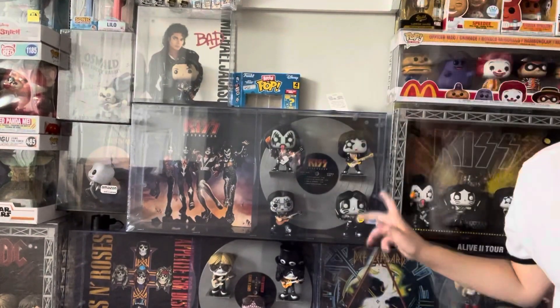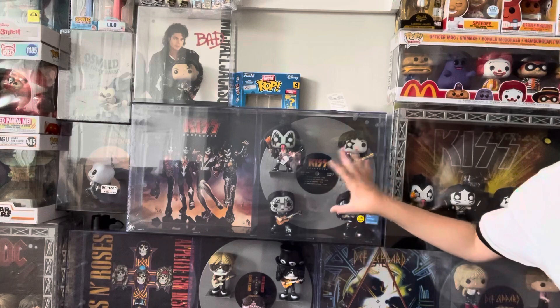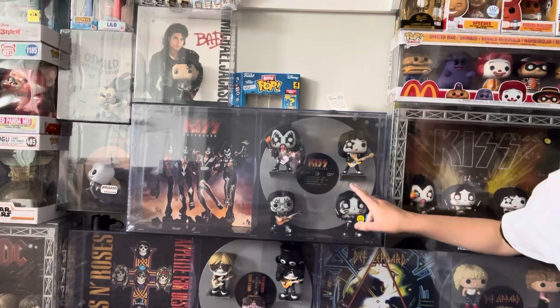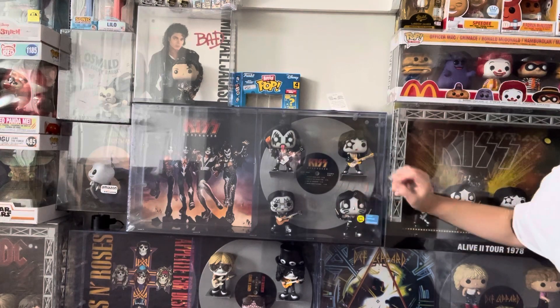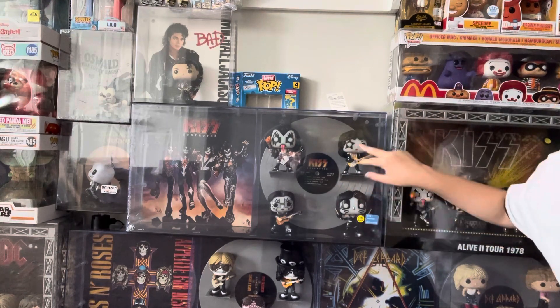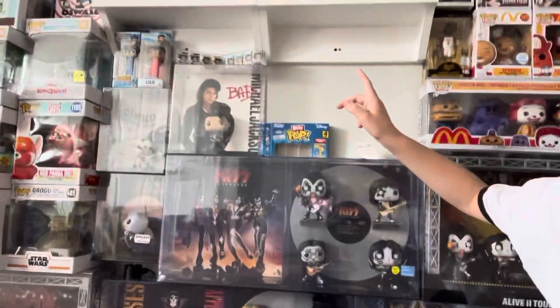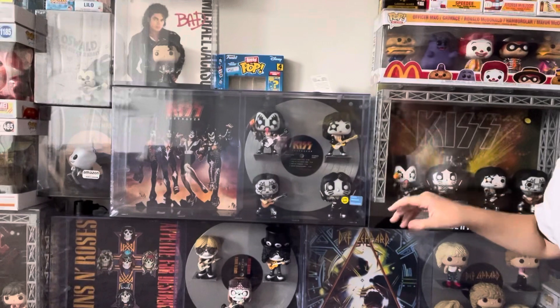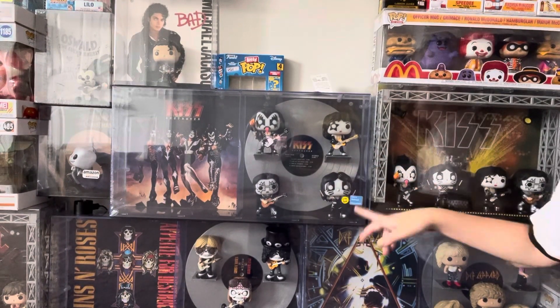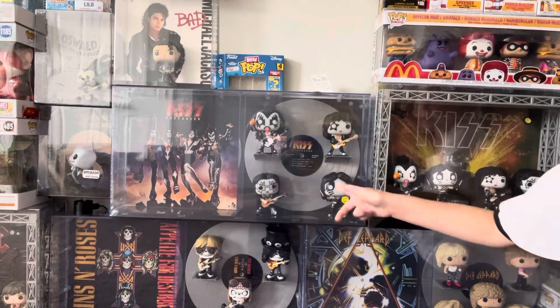Next is the KISS Glow in the Dark Destroyer album, a Hot Topic exclusive. This goes for about $105 and is my fourth most expensive pop. I love it — these share some of the same molds as the others, but this set has different outfits. Something I really love is that they're not all the same pop.